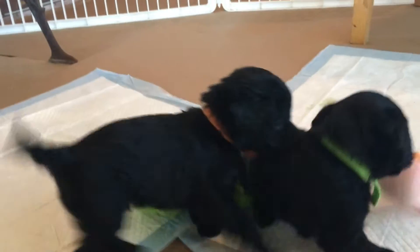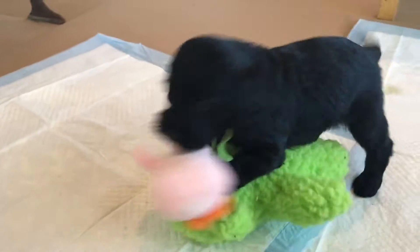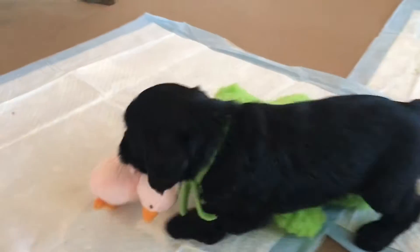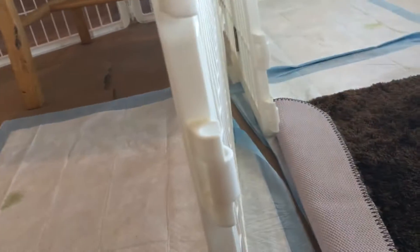I'm hoping the sun is coming in right where we can see these babies really good. This is our little green girl, the one with the white markings. And here's our little orange boy.